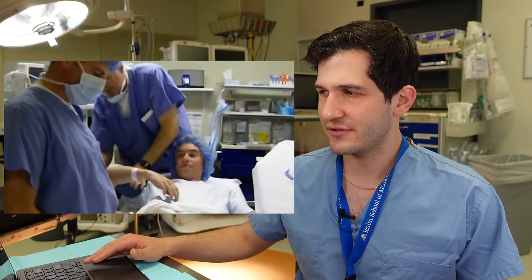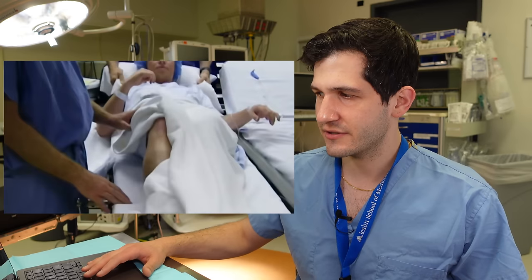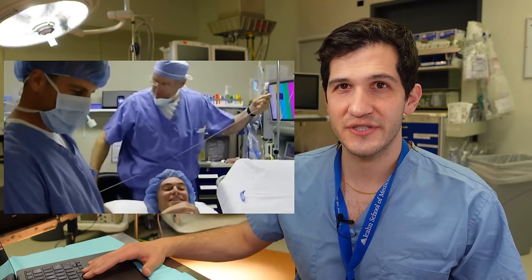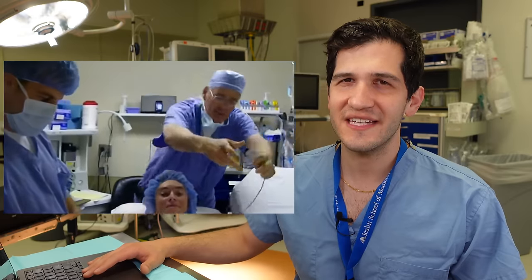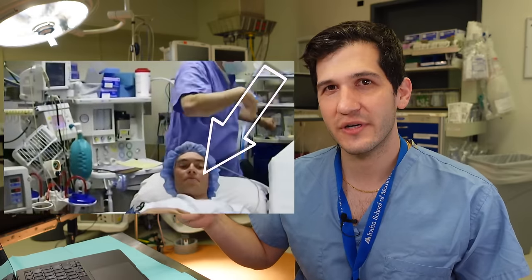An anesthesiologist is putting on some monitors. This is a non-invasive blood pressure cuff going on the patient's right arm, and this appears to be a pulse oximeter, which measures oxygen saturation in the blood. I'll point out the anesthesiologist is putting it on the index finger — I typically try to avoid that, because when people wake up from anesthesia and are a little disinhibited, they'll reach for their face with their index finger and can scratch their eye. I try to put the pulse oximeter on the ring finger to reduce the likelihood of corneal abrasion.